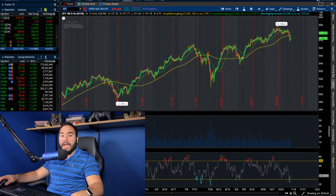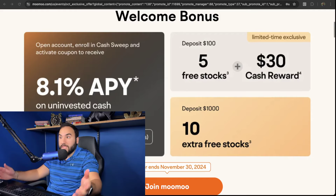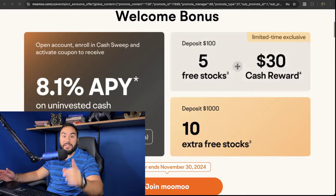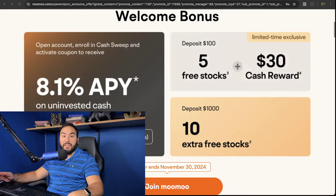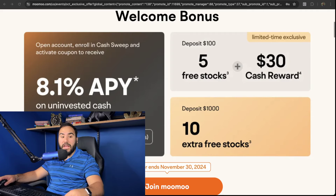Do not forget to subscribe and get up to 15 stocks from Moo Moo. Once you open up your account and fund it with at least $100, you get five stocks and a $30 cash reward — that's pretty much a 30% return right there. Fund your account at least $1,000 and you get 10 more stocks, and your uninvested cash will earn up to 8.1% APY, which makes this deal a no brainer. Check out the link down below or simply go to stocksurface.com/MooMoo.